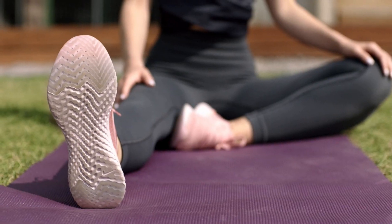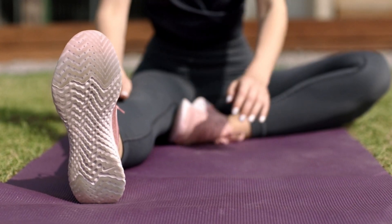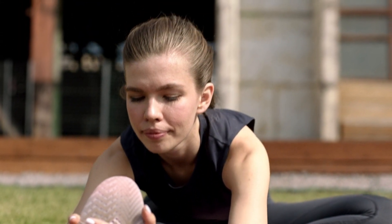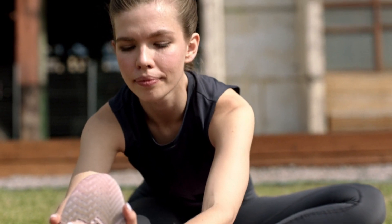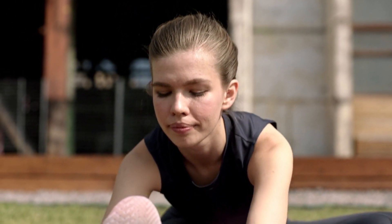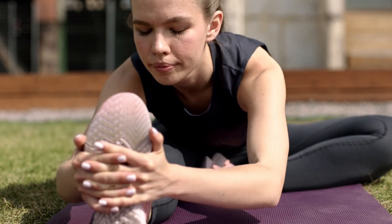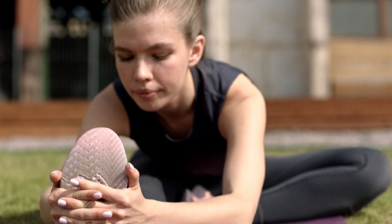Tip 3: Stretch regularly. Tight muscles can contribute to poor posture. Make sure to stretch regularly, especially your chest, shoulders, and hip flexors. Stretching these areas can help release tension and improve your posture. Incorporate stretches like doorway chest stretches, shoulder rolls, and hip flexor stretches into your daily routine.